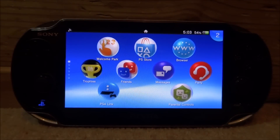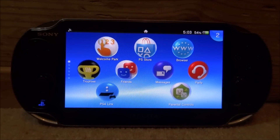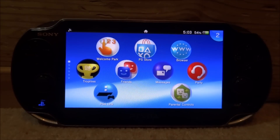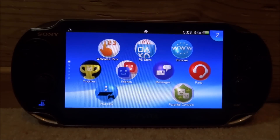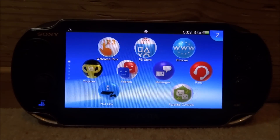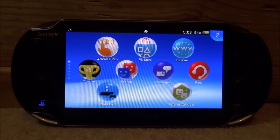Hi guys, TakeJames here. So recently YouTube actually stopped working on the PS Vita. In this video I will show you guys how to fix it. The web browser version stopped working, and also any YouTube VPKs you might have installed — there's a chance they might not work as well.